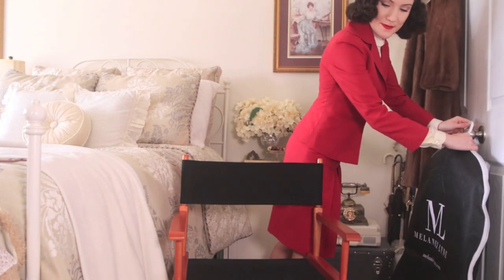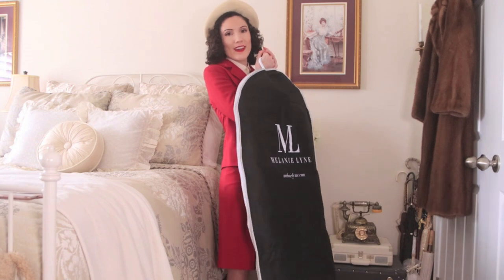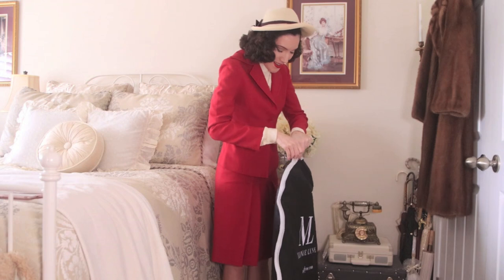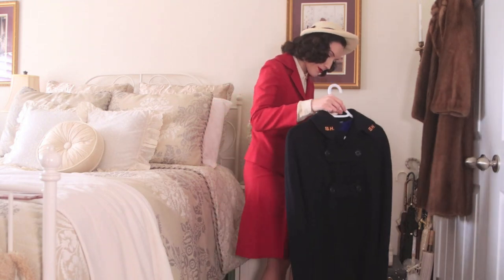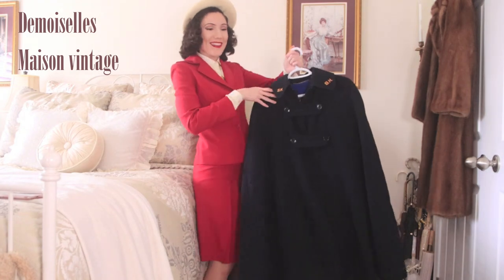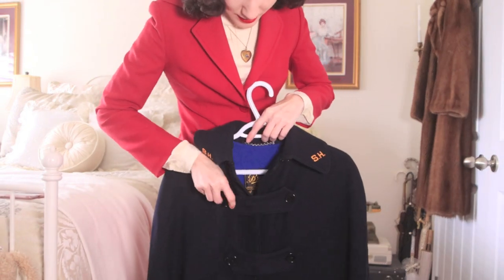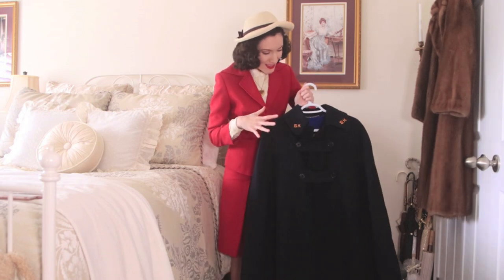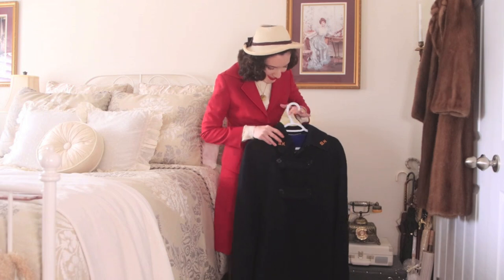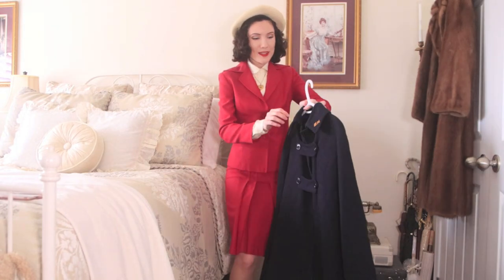Last but not least — I might have to show you standing up because I don't think you'll see it properly otherwise. This is the very last thing I got and it's the most expensive item of the day, but it's a birthday present so I'm not going to mention the price. It is a World War II nurse's cape, and I am in love. It's navy blue with little details from the hospital and a vintage label. I always see people post photos in these and had no idea where to even find one, so I'm really excited to finally add something this historical to my clothing collection.